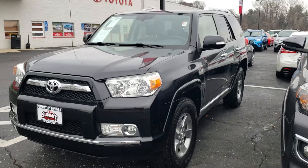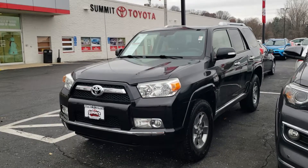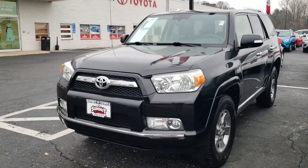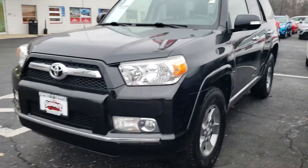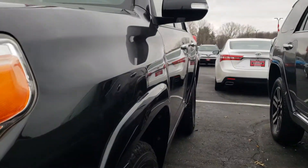Hi, this is David Datzko from Summit Toyota of Akron showing you a recent trade-in to our lot. It's an extremely clean 2012 Toyota 4Runner — the four-wheel drive V6. I just want to give you a look at how clean this is.